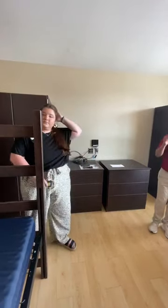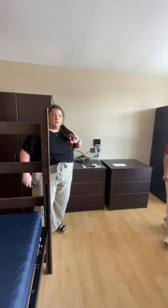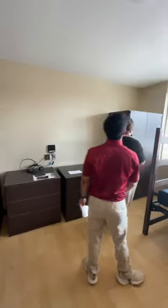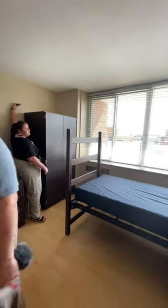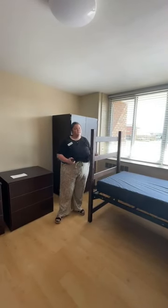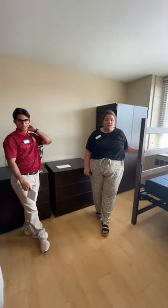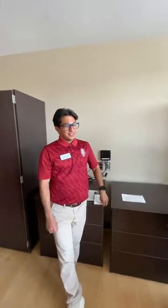For a rug between the beds, we measured and the space between them is 76 inches, so a 5x7 rug should work well. For the length of the wall with the windows, that's 138 inches — same as the wall-to-wall measurement we already did.